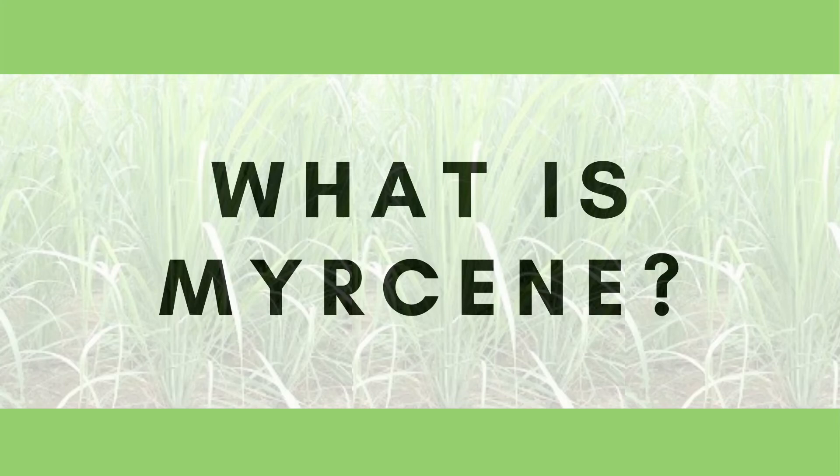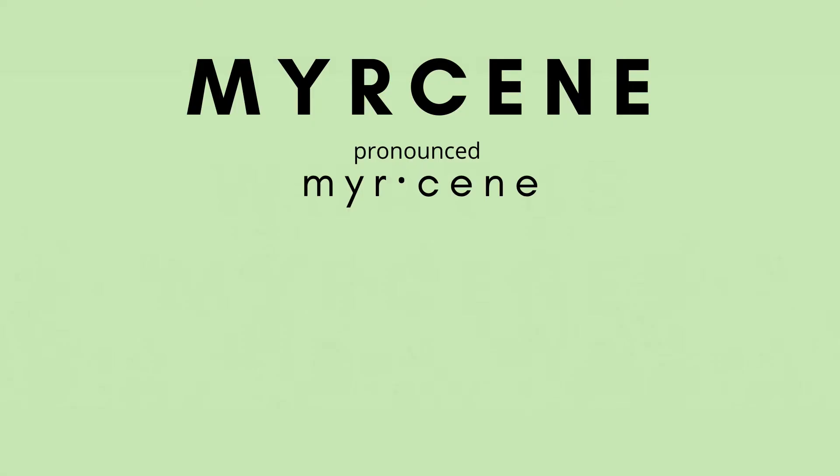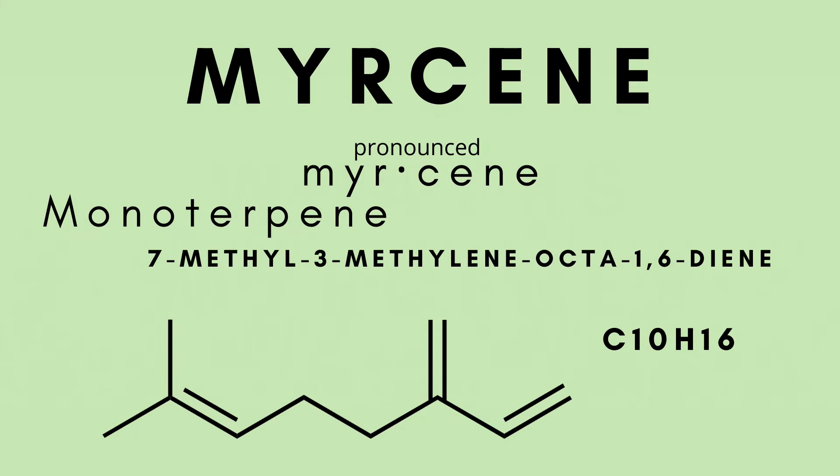Today we are here to talk about myrcene — actually pronounced myrcene — a monoterpene that stands for 7-methyl-3-methylene-octa-1,6-diene.